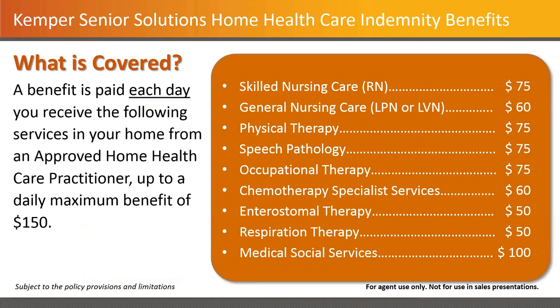Let everybody take a look at the schedule. That would max out at $300 a day if you had the stacking situation where somebody had two policies — perfectly allowable under Kemper's guidelines.